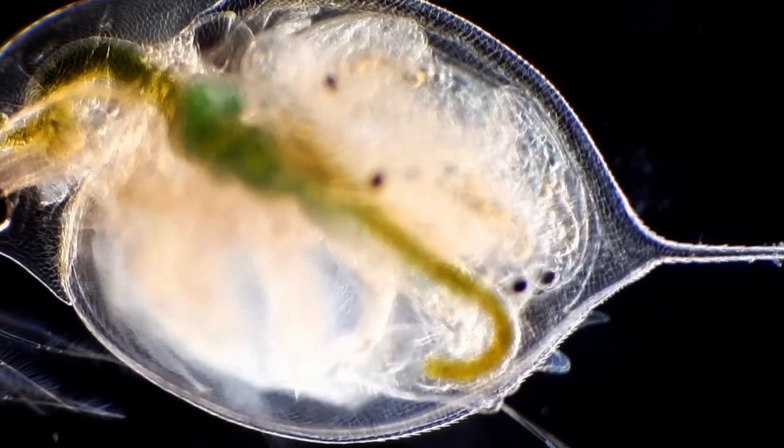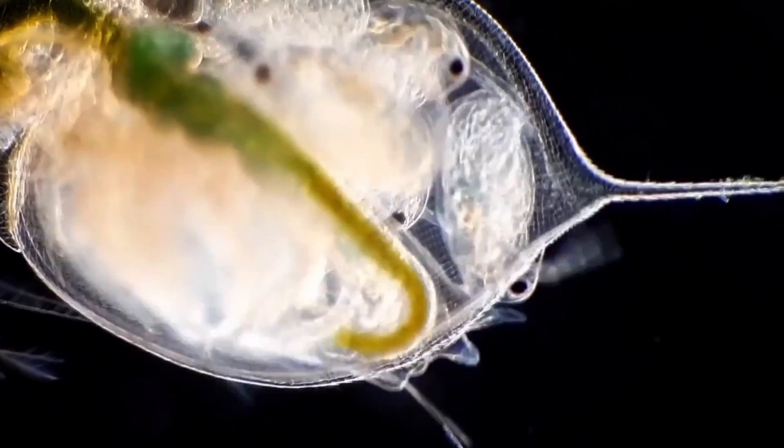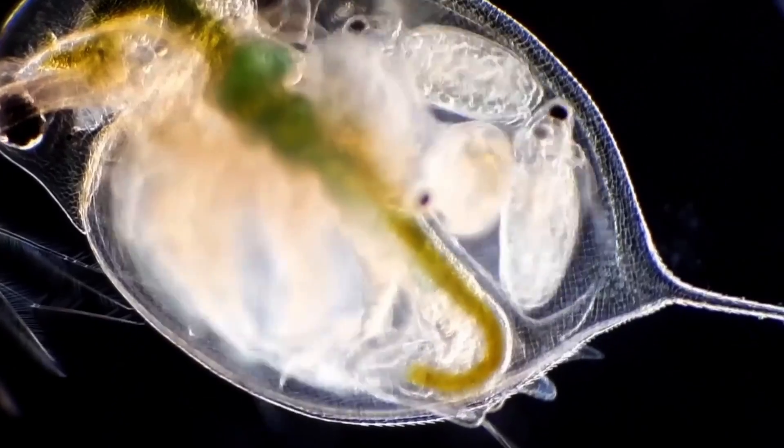Then the third place went to Andrei Savitsky for the video of the water flea. In this case it's the water flea that's given birth to its cubs. And you can sort of see them coming out any second now.